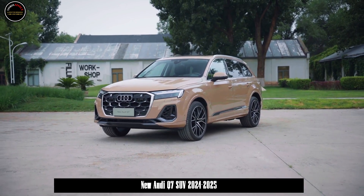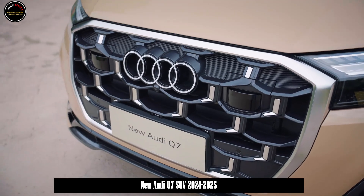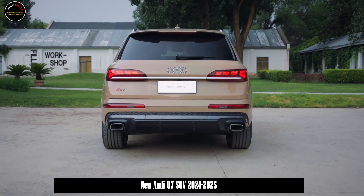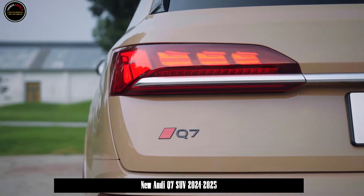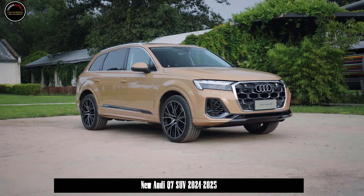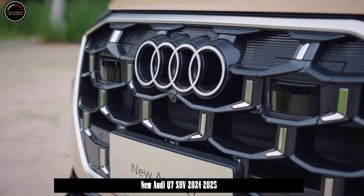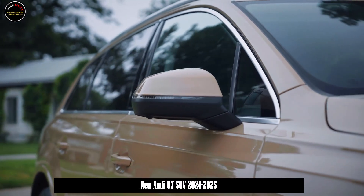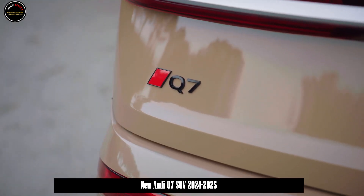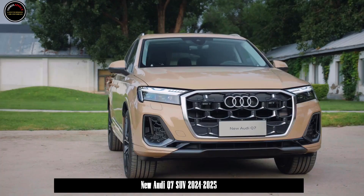The 55 TFSI is equipped with the EA839 3.0 TFSI V6 turbocharged engine jointly developed with Porsche, producing a maximum power of 250 kW and a maximum torque of 500 Nm. The matching 48V mild hybrid system is permanently connected to the internal combustion engine via a belt-type alternator starter motor (BSG) connected to the crankshaft, which effectively improves the comfort of the start-stop system, reduces turbo lag, and improves acceleration performance.